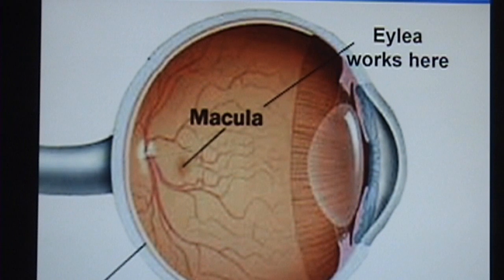Macular degeneration is a disease that occurs in the center of the retina, which is in the back of the eyeball. EYLEA works to bind substances which cause the development of abnormal blood vessels underneath the retina or under the macula. When these blood vessels form under the retina and when they leak fluid, the vision becomes distorted and blurred. Because macular degeneration affects only the center part of the retina, the peripheral vision is usually unaffected.